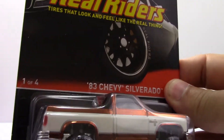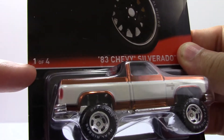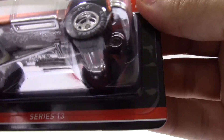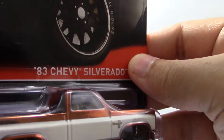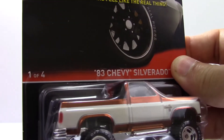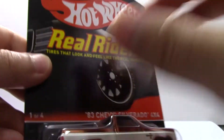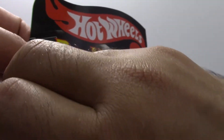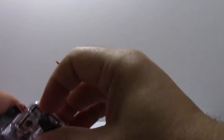Okay, so here we go. I noticed that this says 'one of four' — also 'one of four.' I thought only three Real Riders come out for each series, so I'm a little curious to figure out what's going on with that. Alright, let's get her out of here.